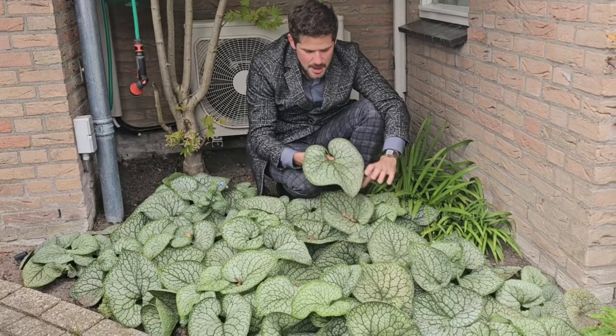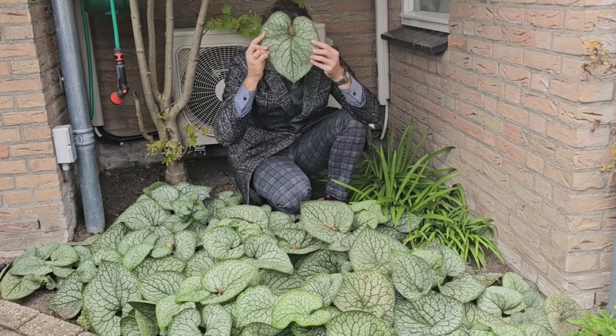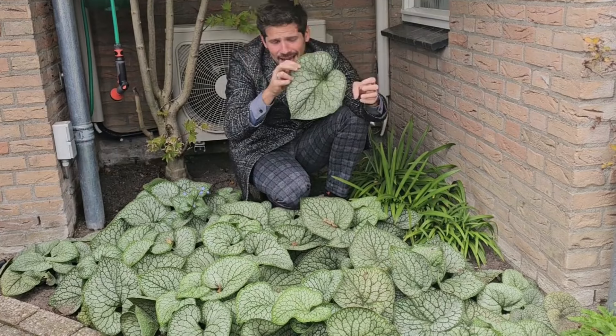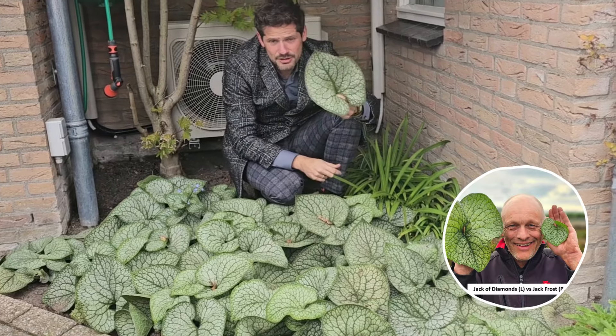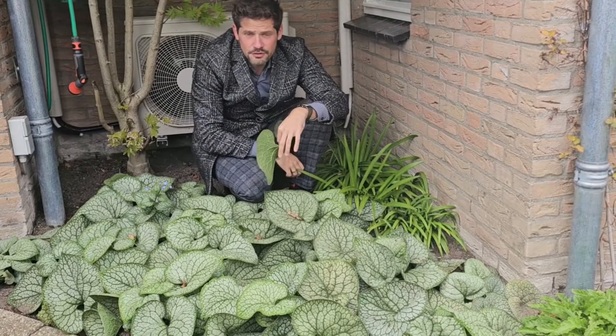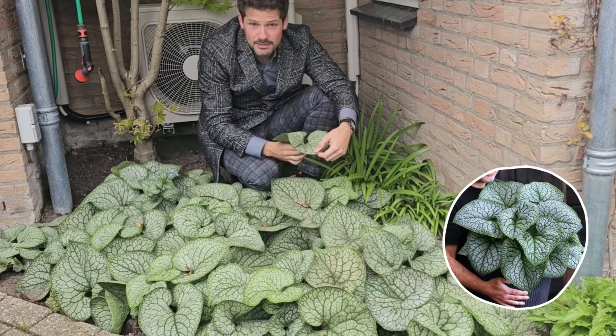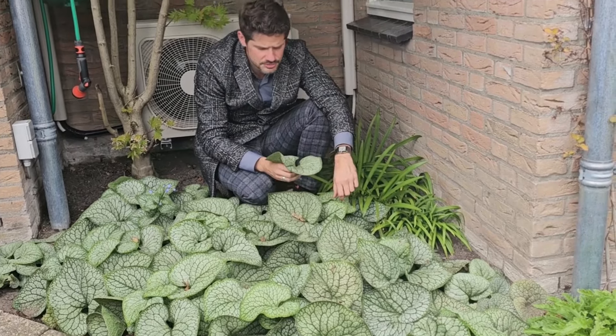Why Jack of Diamonds? Because it has such big foliage — it's almost bigger than my head! Jack of Diamonds is reliable, garden hardy, a grower-friendly plant in containers, and it's bred by Walter Gardens. Hans Hansen is the proud breeder.